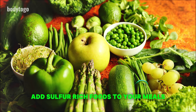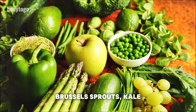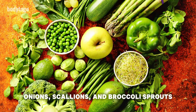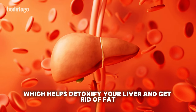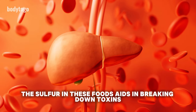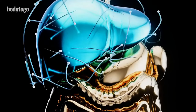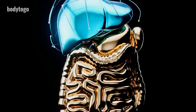Third, add sulfur-rich foods to your meals such as leafy greens, arugula, radishes, garlic, broccoli, Brussels sprouts, kale, cabbage, mushrooms, pasteurized eggs, oily fish, walnuts, onions, scallions, and broccoli sprouts. These foods boost glutathione levels, which helps detoxify your liver and get rid of fat. The sulfur in these foods aids in breaking down toxins, improving your liver's overall health and function. Eating these nutrient-packed foods regularly can help fight fatty liver disease and improve your body's natural detox processes.